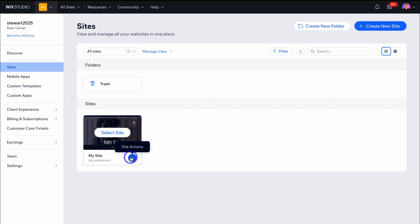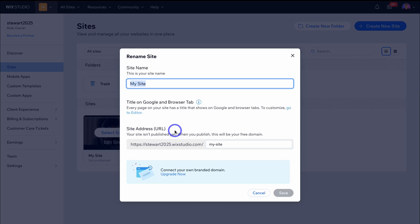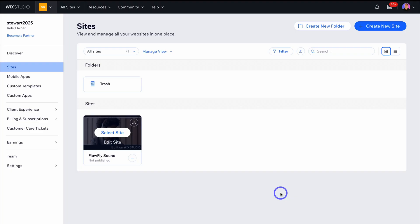If we navigate down to the site we just created, we can rename it — for example, I want to build this for a client called Flowfly Sound. Down here we can connect a branded domain later when the client is happy. I'm going to create two more client websites: one using Wix AI to generate a website, and another that I'll create from scratch.